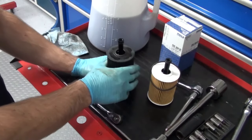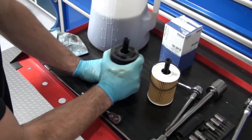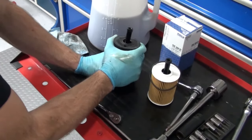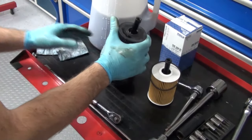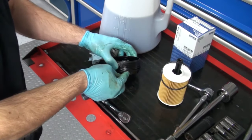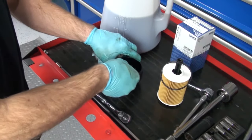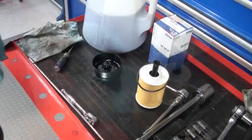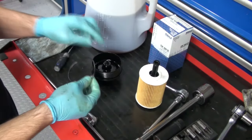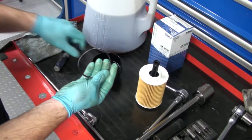The next thing I'm going to do is remove the old oil filter from the housing — you can do this by pulling upwards. Then remove the oil filter housing cover O-ring. Your new oil filter came with a new O-ring. Next, using the new O-ring, you can reinstall it onto the filter housing cover, but you're going to want to lubricate it with some fresh oil.